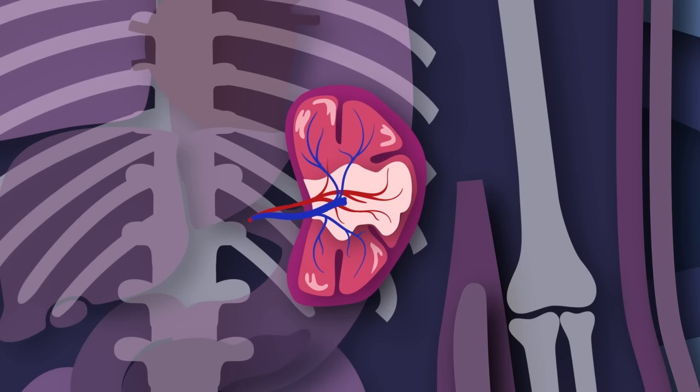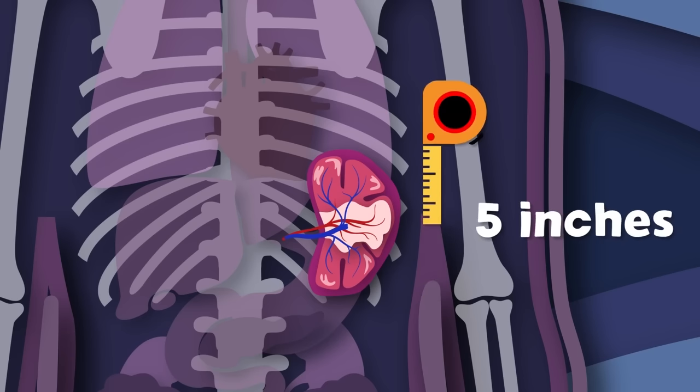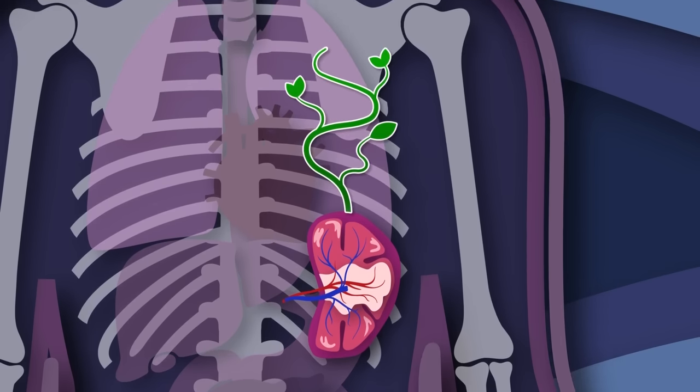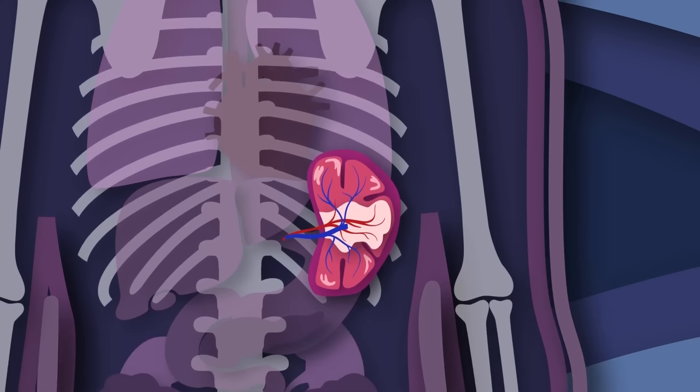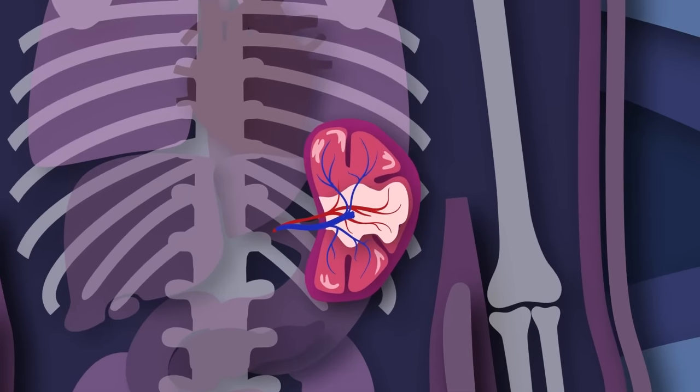I am your spleen — you will learn what this means. I am purple, five inches long, and I'm shaped like a bean. I'm your spleen — I produce antibodies and I keep your blood clean.